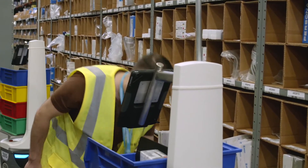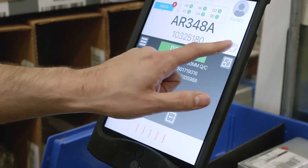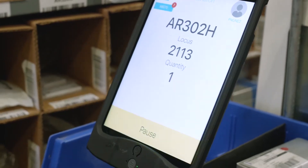The WMS integration was extremely easy because we just passed pick work over to the Locus system, and then the Locus system passes the pick work back to our WMS whenever it's completed. The integration is super simple.